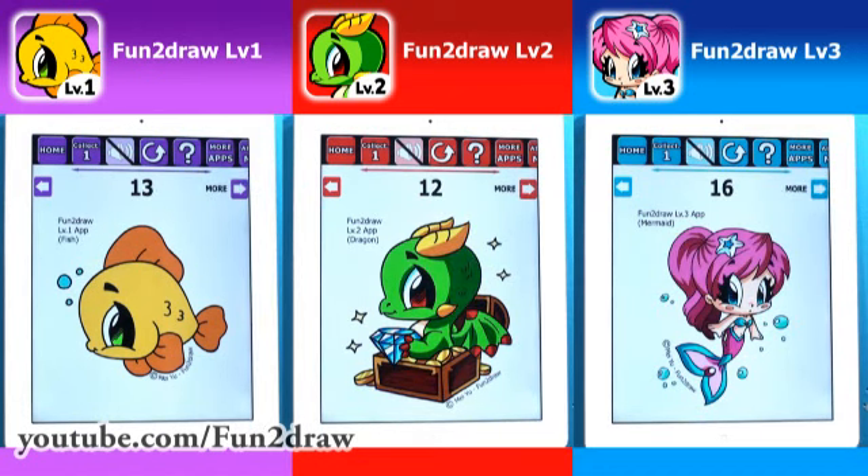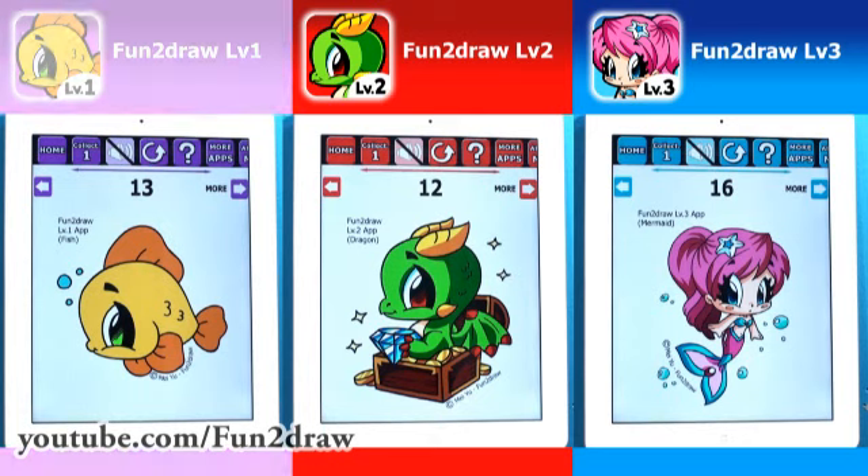For Fun2draw Level 2 and 3, you'll also learn how to shade your drawings to make them look more dimensional and finished. The links to download my apps are in the video description below. I encourage all of you to try my Fun2draw apps today. If you like them, please rate them.